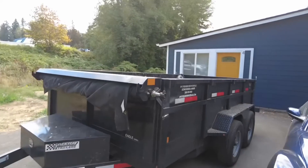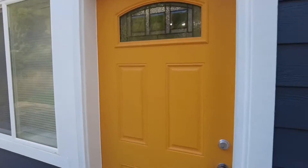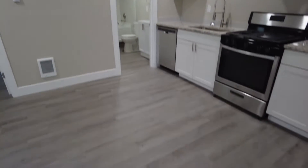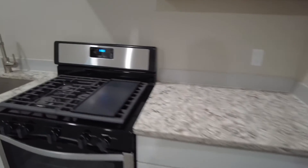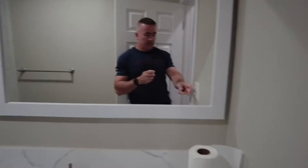Over here, this used to be a garage and now it's a one-bedroom unit. It has nice LVP flooring, quartz countertops, brand new cabinets, stainless steel fridge, gas oven, sink, dishwasher, and a tile shower surround in the bathroom. It's a really nice unit with cadet heaters.